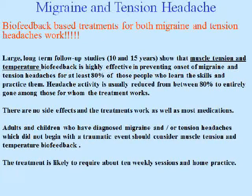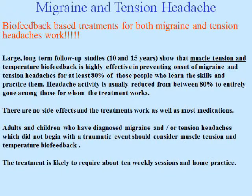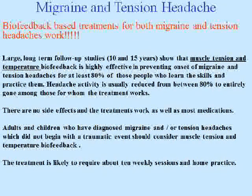Migraine and tension headaches. Biofeedback-based treatments for both migraine and tension headaches work. Large, long-term follow-up studies show that muscle tension and temperature biofeedback is highly effective in preventing onset of migraine and tension headaches for at least 80% of those who learn the skills and practice them. Headache activity is usually reduced between 80% and entirely gone among those for whom the treatment works. There are no side effects, and the treatments work as well as most medications. Adults and children with diagnosed migraine or tension headaches should consider this treatment, which typically requires about 10 weekly sessions along with home practice.